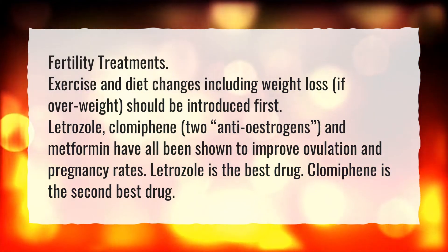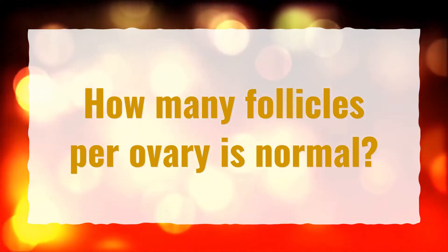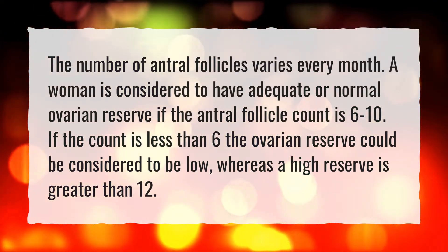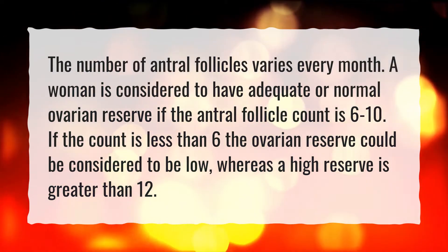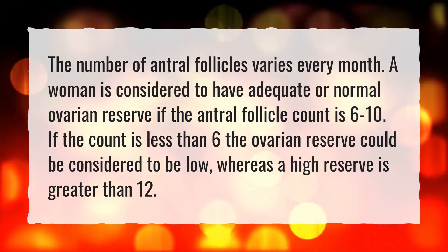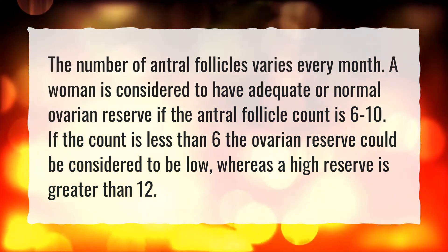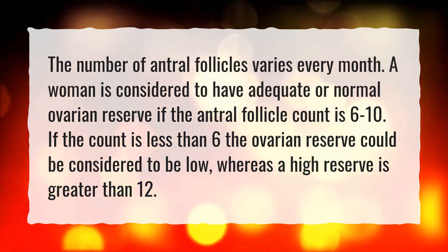How many follicles per ovary is normal? The number of antral follicles varies every month. A woman is considered to have adequate or normal ovarian reserve if the antral follicle count is six to ten. If the count is less than six, the ovarian reserve could be considered low, whereas a high reserve is greater than twelve.